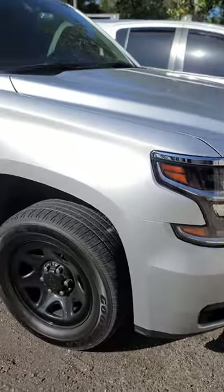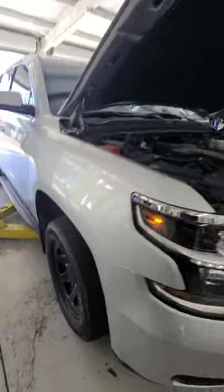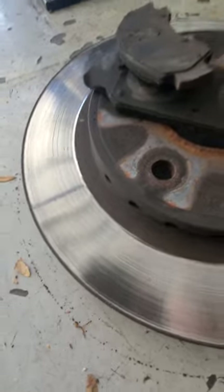Check out this one — 2019 Tahoe, just at 49,000 miles, and he bought it with four. He's that type-A personality about that Tahoe. We just slotted some brakes on here. Let's show you these old brakes that came off — there is quite a lip on that bad boy.